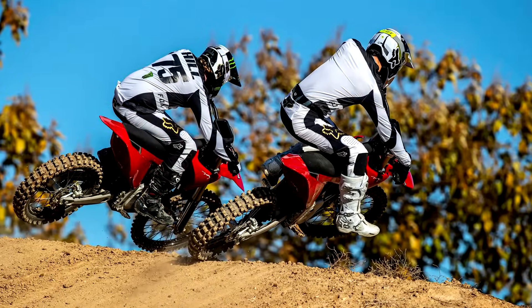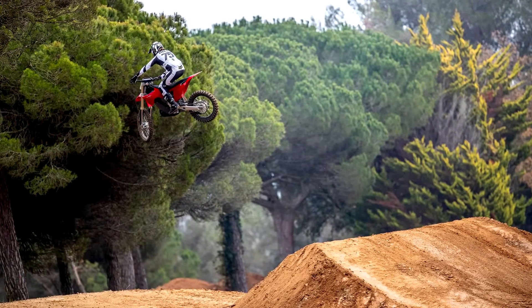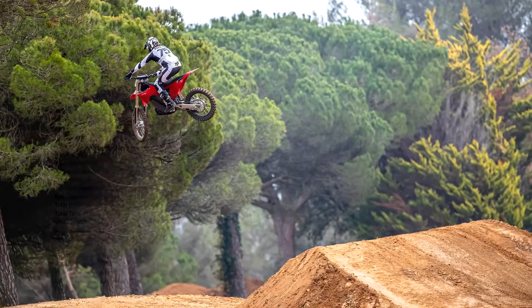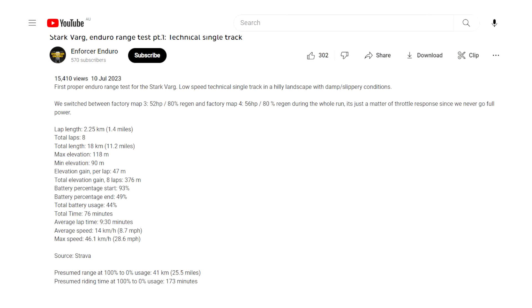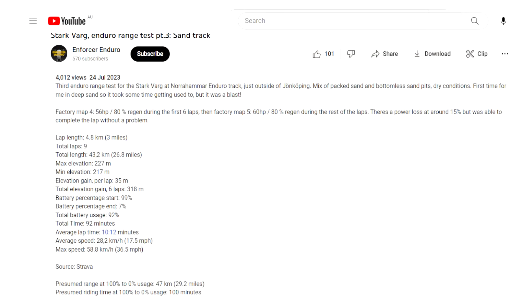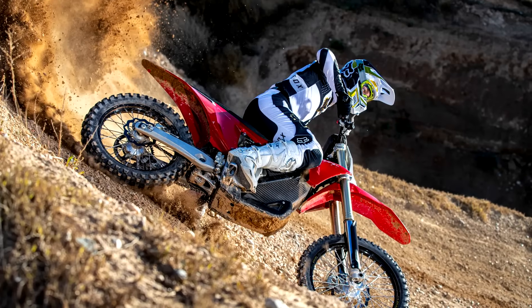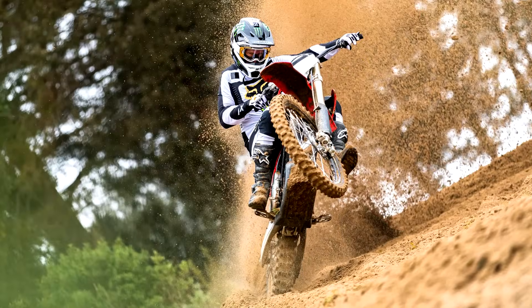Unfortunately the Stark Varg has caused a lot of scepticism with over-the-top marketing hype. We don't trust the reports of social media influencers who no doubt get a good deal for their positive comments. But one real-world owner has put up some YouTube videos of his tests. Low speed technical riding: 41 kilometres until the battery was dead. Normal enduro riding: 54 kilometres. And on a sand track: 47 kilometres. Other riders are reporting similar results. Sure, it's not as good as a tank of fuel, but certainly better than what many of the critics were predicting.